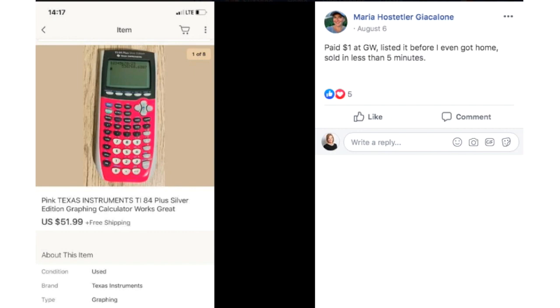Maria paid $1 at Goodwill, listed it before she even got home, sold in less than five minutes. It's a pink Texas Instruments TI-84 plus silver edition graphing calculator. It sold so fast probably because of the color — that's kind of an unusual color. Most of them are black, blue, or gray, and finding a pink one will get you a fast sale probably at a higher price. This was $1 and it sold for $51.99. Listed it before she even got home, sold in less than five minutes. Perfect.